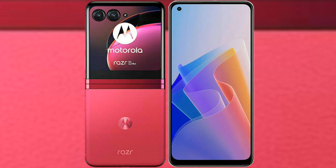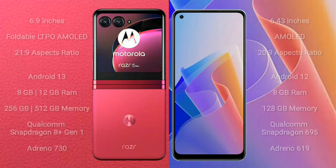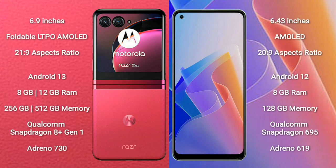We will compare the new Motorola Razr 40 Ultra with OPPO F21 Pro. Motorola Razr 40 Ultra comes with a 6.9-inch foldable LTPO AMOLED display at an aspect ratio of 21x9. OPPO F21 Pro comes with a 6.43-inch AMOLED display at an aspect ratio of 20x9.